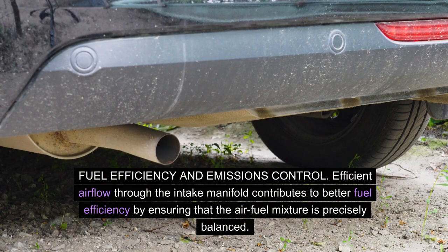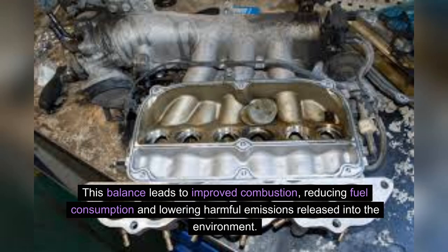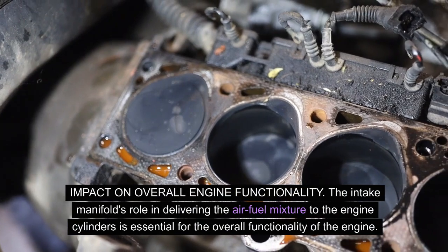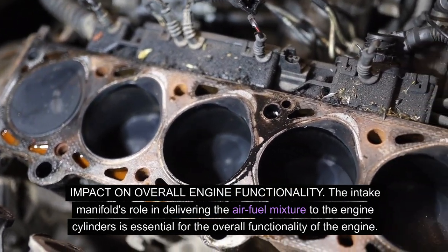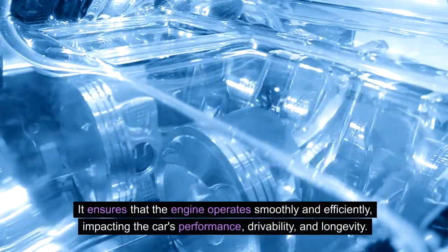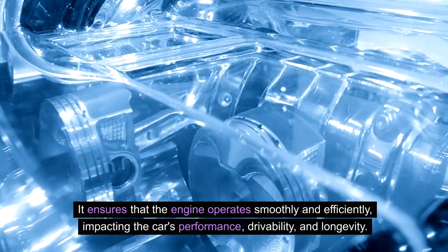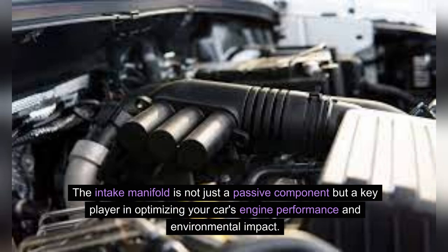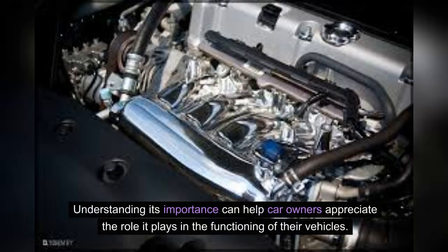Efficient airflow through the intake manifold contributes to better fuel efficiency by ensuring that the air-fuel mixture is precisely balanced. This balance leads to improved combustion, reducing fuel consumption and lowering harmful emissions released into the environment. The intake manifold's role in delivering the air-fuel mixture to the engine cylinders is essential for the overall functionality of the engine, ensuring smooth and efficient operation and impacting the car's performance, drivability, and longevity. It is not just a passive component, but a key player in optimizing your car's engine performance and environmental impact.